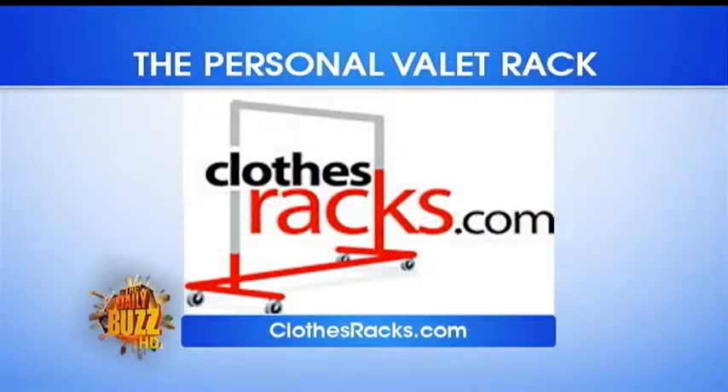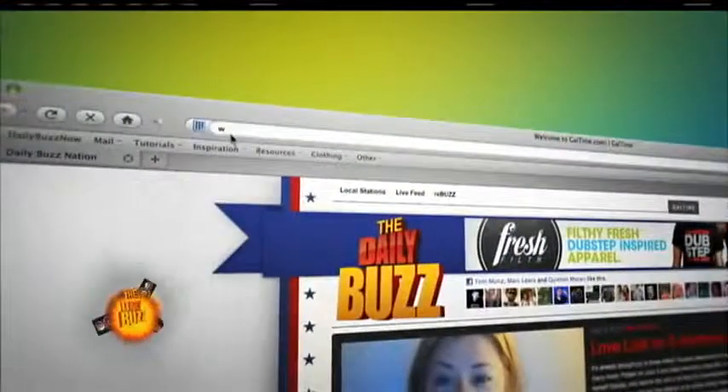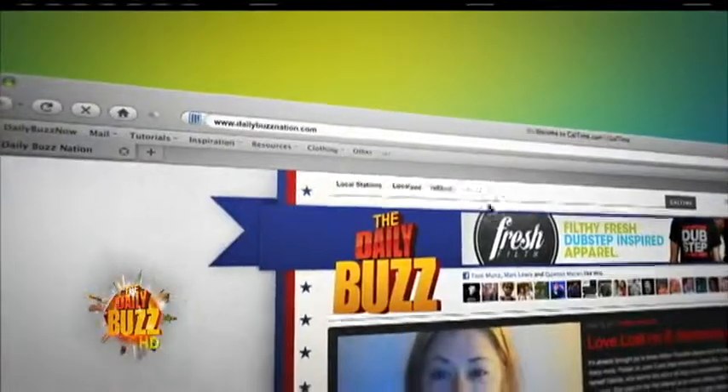It's a really cool thing. Michelle, thank you. You're welcome. To get more information on the personal valet, just head to our website, dailybuzznation.com.